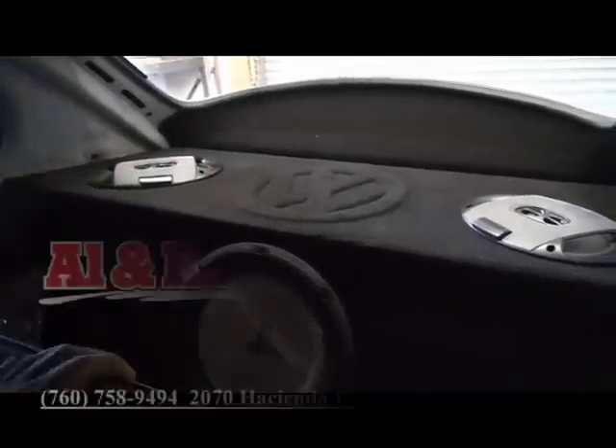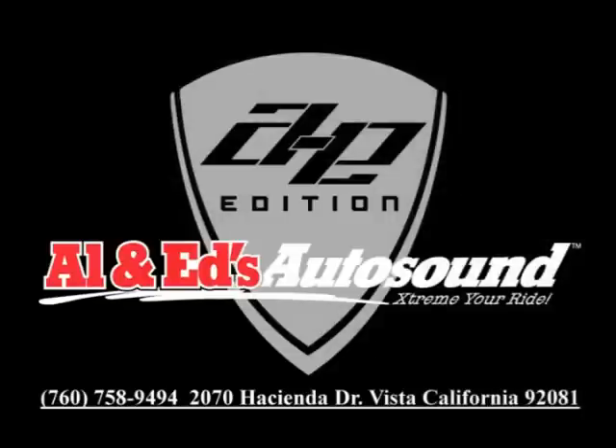Thank you for watching. If you have any questions please give us a call at 760-758-9494. Thank you.